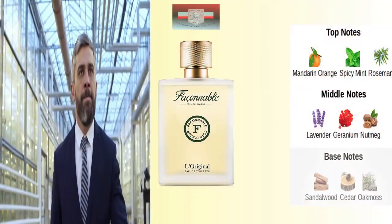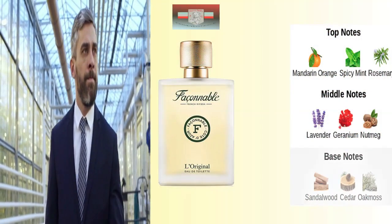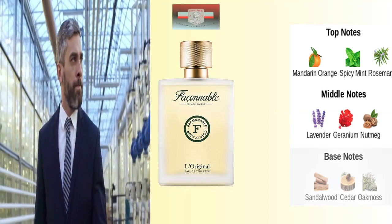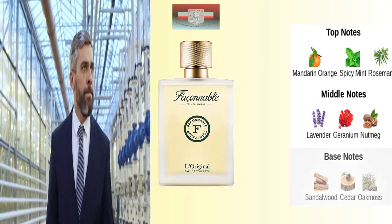You've got top notes of Mandarin Orange, Spicy Mint, and Rosemary; middle notes of Lavender, Geranium, and Nutmeg; base notes of Sandalwood, Cedar, and Oak Moss. This is another one that's very well blended. A lot of people are not talking about these fragrances, and I believe one specific one I know for a fact just came out this year, so I'll be talking about that one soon.